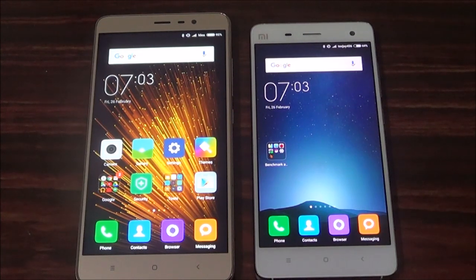Hello guys, today we are going to do a performance comparison test of Redmi Note 3 and MI4.